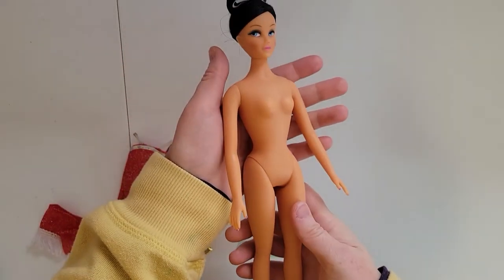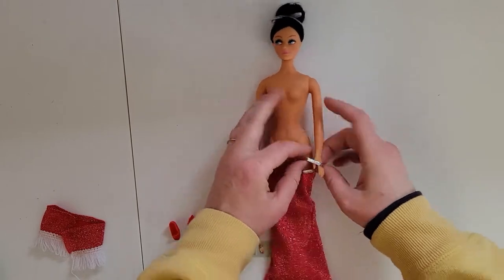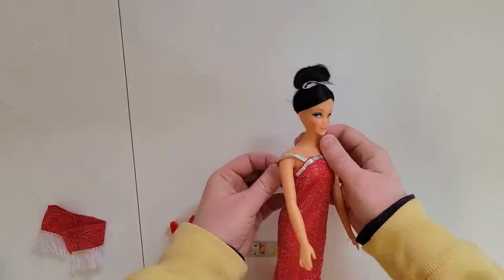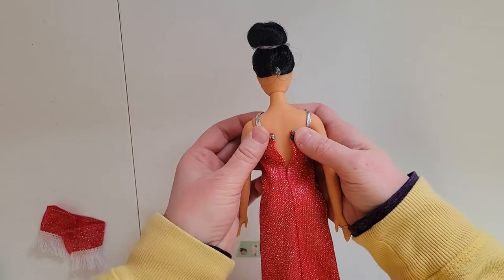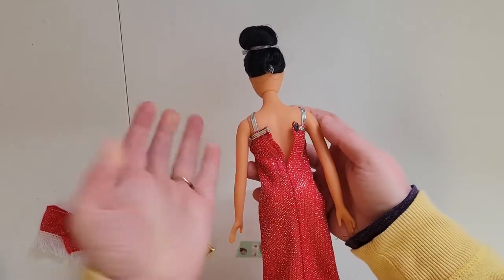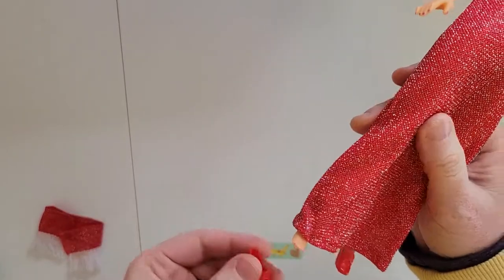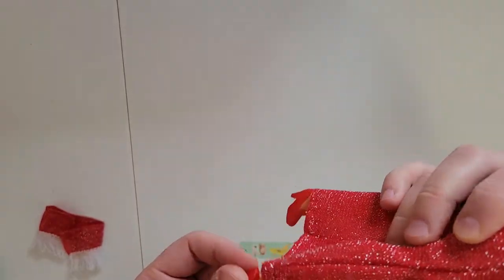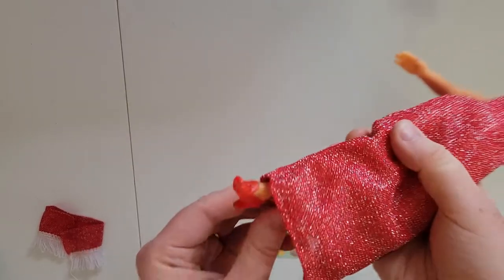Finally we have Nuke. Like the majority of the dolls I've tried this on, it doesn't fit her body. But let's see if these shoes fit — yes! Which is good because I need more shoes for her.